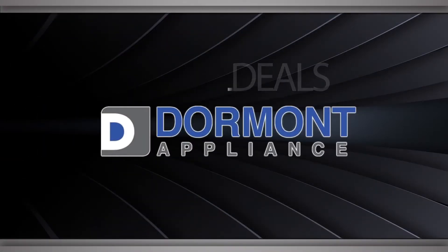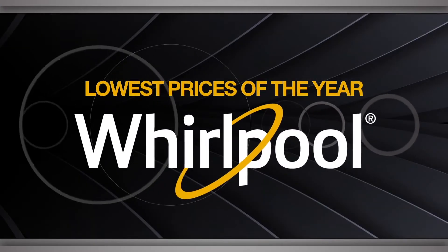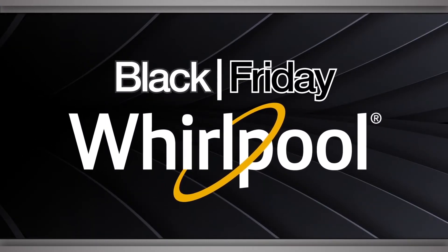For the best deals, shop local at Dormant Appliance. Find the lowest prices of the year on Whirlpool appliances this Black Friday.